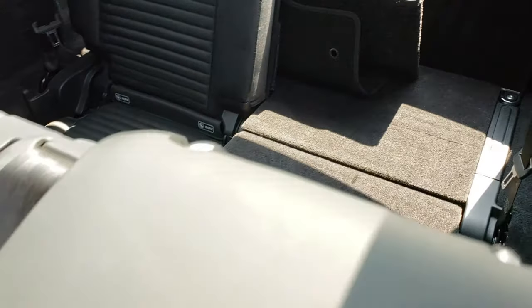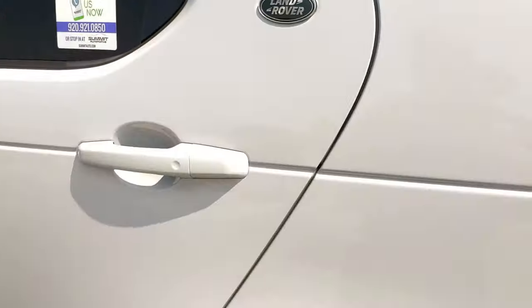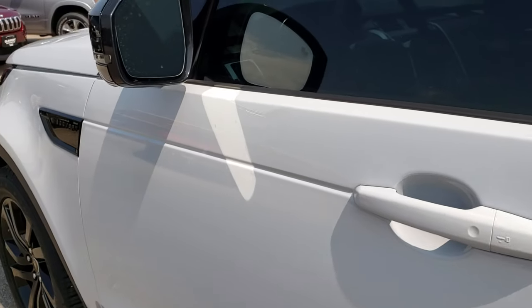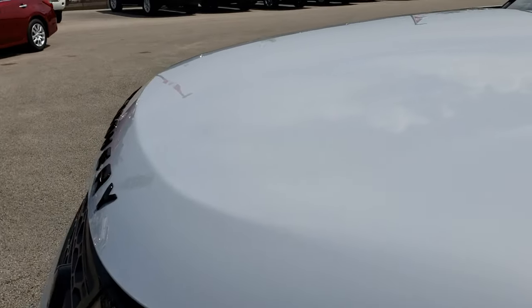That third seat will go flat with those buttons by the door here. Very clean inside and out. Definitely one of the nicest Land Rovers we've had on our lot.